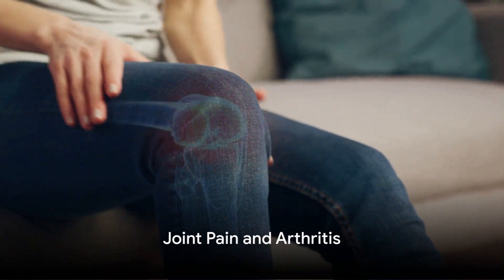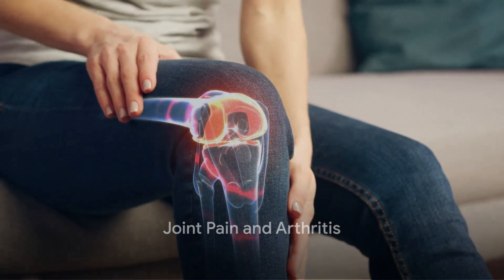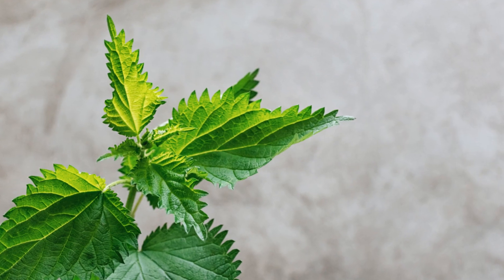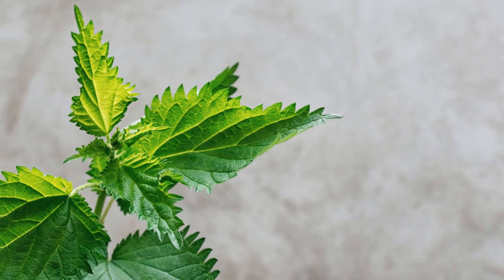Is chronic joint pain or arthritis a daily battle? Have you considered all treatment options, including the anti-inflammatory properties of nettle, which could be key in relieving joint pain?